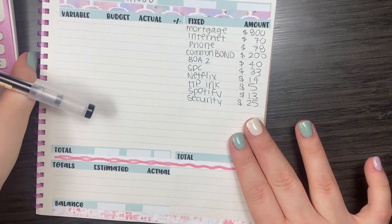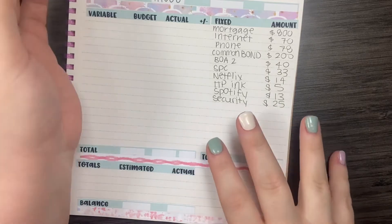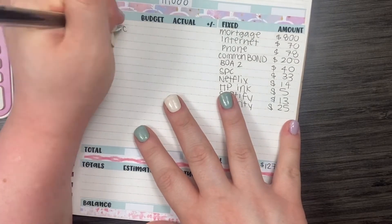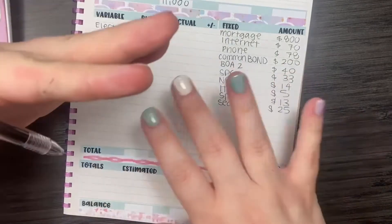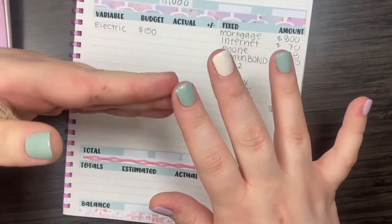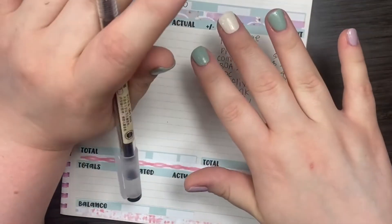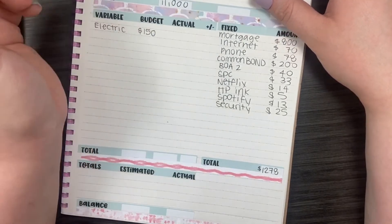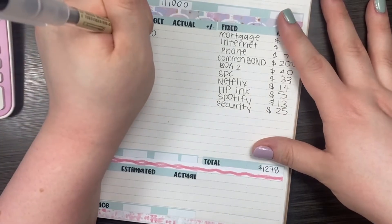Let's move over to the variable expenses. These are the ones that may change or are not a consistent payment. My first variable expense is my electric bill for my permanent residence, and I am budgeting $150 for that. But it has been kind of hot, so I do expect the electric will be a little bit more, even though I'm not really there at the moment because the house still has air conditioning running. For my water bill, which also covers trash pickup, I'm budgeting $75.